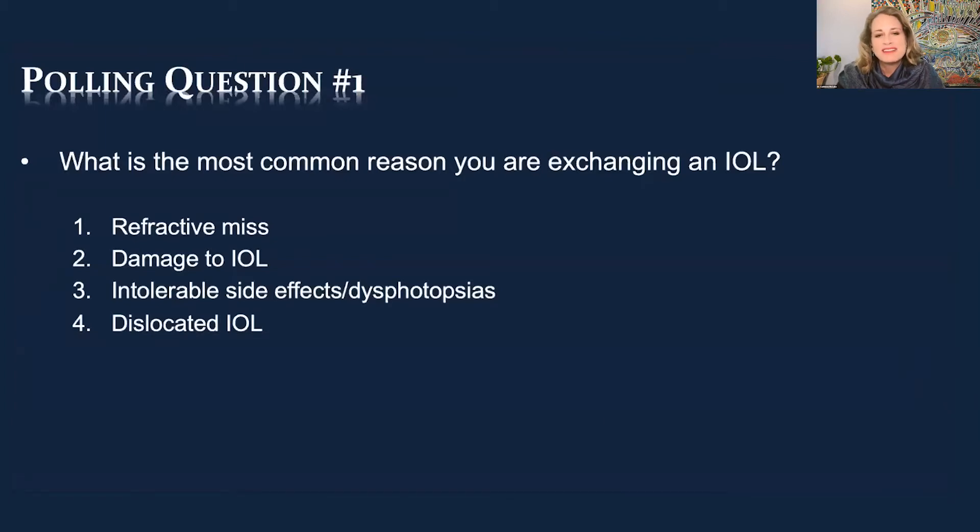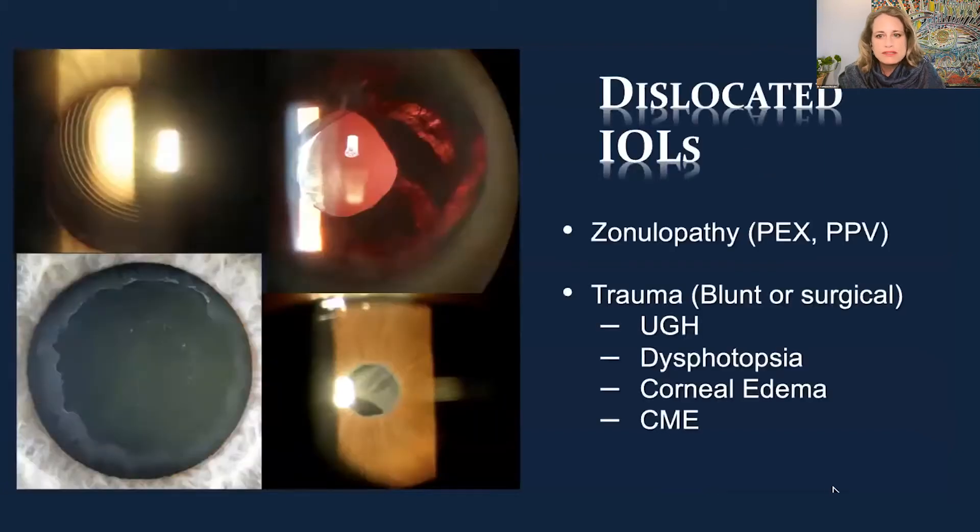We'll see where everybody's at by answering this question together. We all want to make sure our patients are happy and able to function the way they need to. Just like my practice, the majority of patients presenting are dislocated IOLs, and frequently that's late in-bag dislocations.